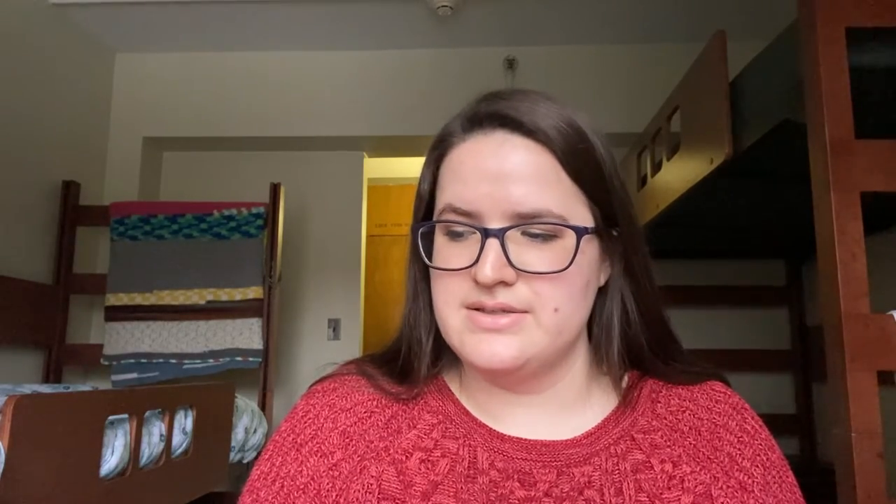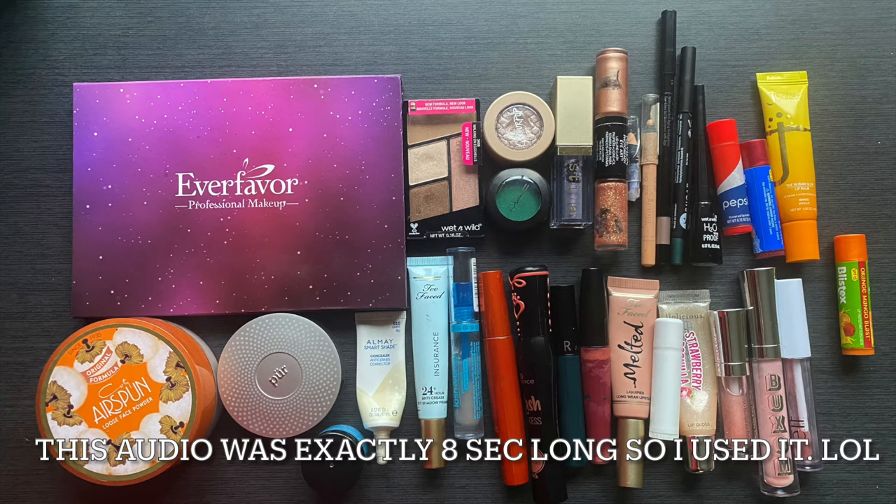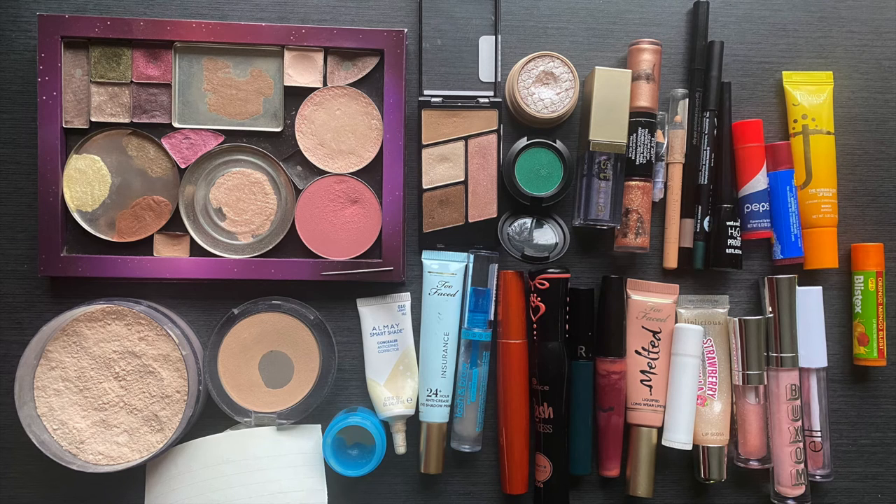That is everything — all the makeup I brought to college. I didn't bring a primer, I didn't bring a foundation. For my first semester I did bring a lot more, but I just wasn't using it and it was taking up space. It wasn't practical, especially with wearing masks. So moving in this semester, I brought a lot less. Thank you so much for watching and I hope you have a wonderful day — bye!